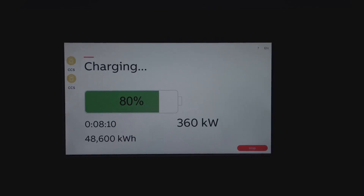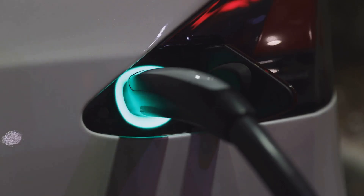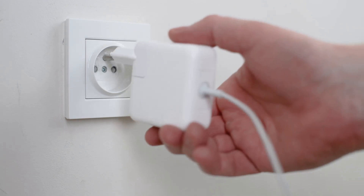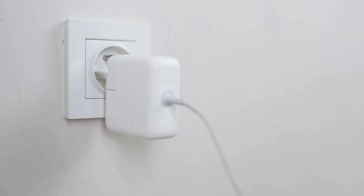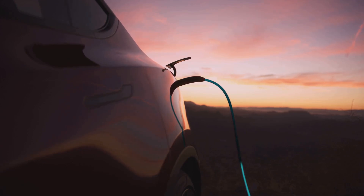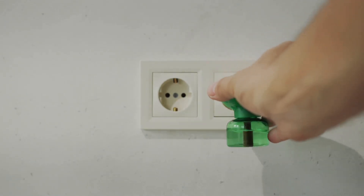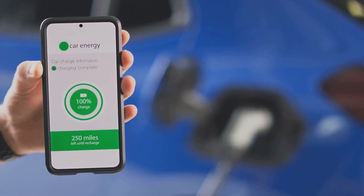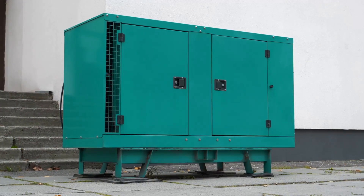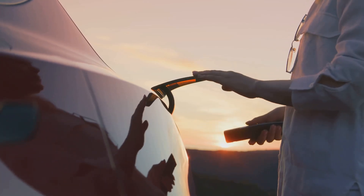Charging ahead — speed and convenience. The EcoFlow Delta 3 Plus charges fast, really fast. Plug it into a wall outlet and watch the magic happen. It charges from 0 to 80% in about an hour — that's faster than most portable power stations on the market today. This means less downtime and more uptime for your devices. Don't have access to a wall outlet? No problem. The Delta 3 Plus charges from your car, perfect for road trips or emergencies. It can even charge from a gas-powered generator, adding convenience in remote locations. You're always ready for anything.